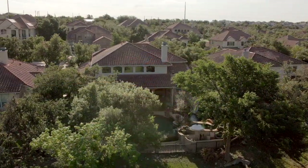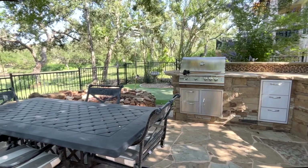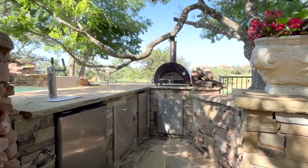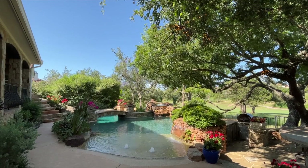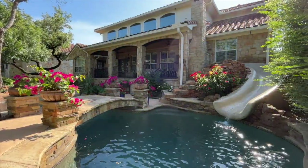Outside you'll find a truly incredible oasis. There is an outdoor kitchen with adjacent dining patio, and a second kitchen with swim-up bar. The pool boasts an infinity edge, numerous water features, a beach, spa, and lagoon with slide.